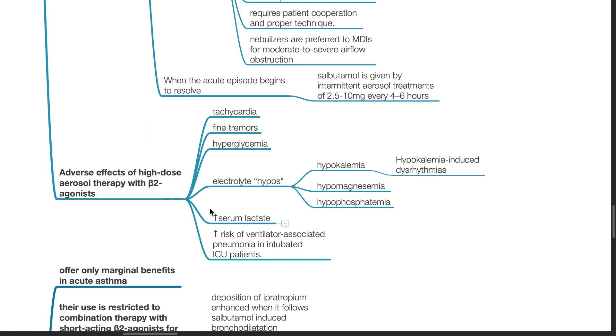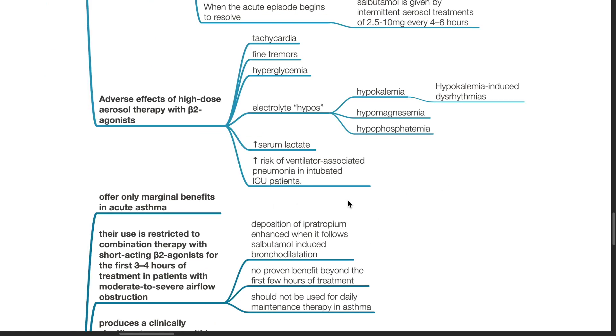Adverse effects of high-dose aerosol therapy with beta-2 agonists: tachycardia, fine tremors, hyperglycemia, electrolyte abnormalities such as hypokalemia, hypomagnesemia, and hypophosphatemia. These can induce dysarrhythmias, increased serum lactate, and increased risk of ventilator-associated pneumonia in intubated ICU patients.